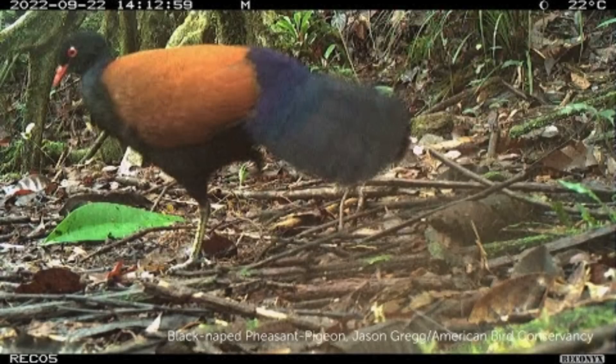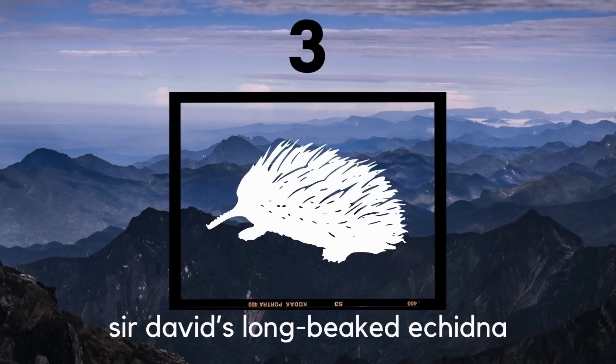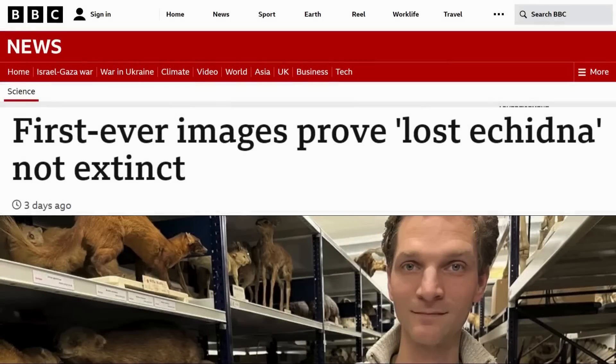The black-naped pheasant pigeon was officially rediscovered. This is the most recent rediscovery on this list, as it happened within the last few days before this video was made.